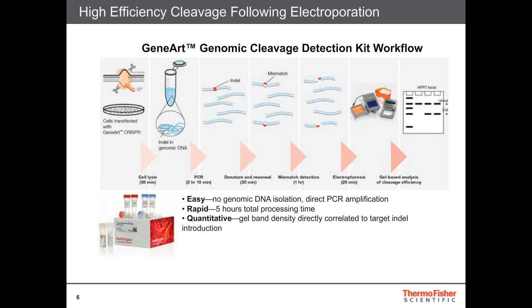This is a very rapid, easy assay to use with about a five-hour processing time, and it's also a quantitative way to assess how well your cleavage efficiency took place.